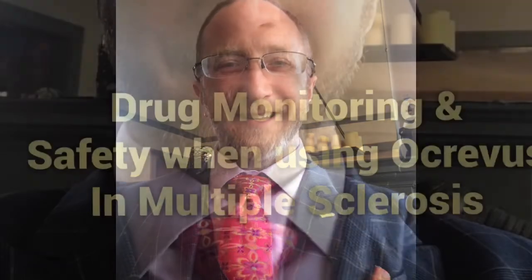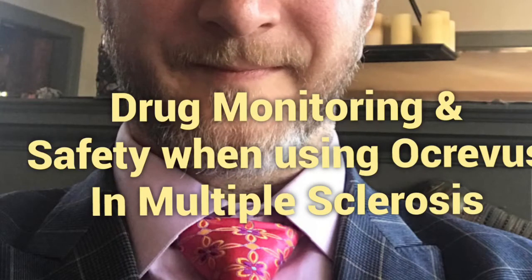These are some of the considerations when using Ocrevus to treat multiple sclerosis. Again, Aaron Boster with OhioHealth MS Center. Thanks for tuning in. If you found this video helpful, please subscribe to our channel to learn more about multiple sclerosis.